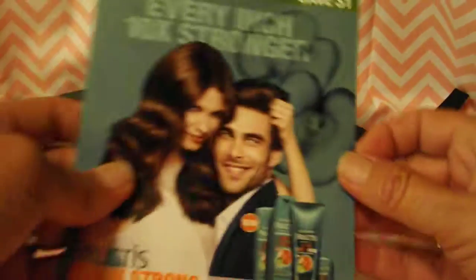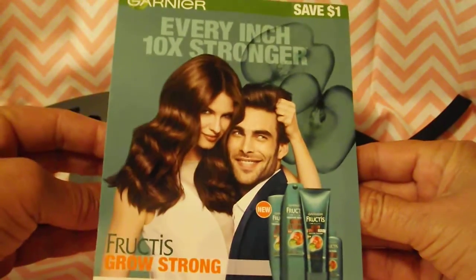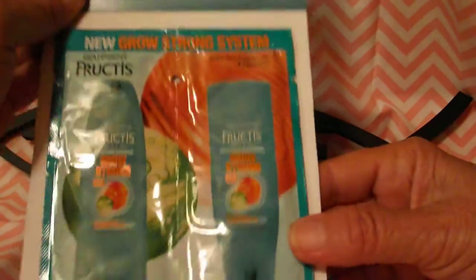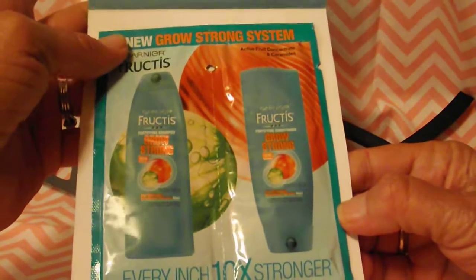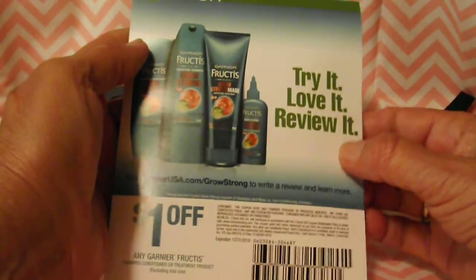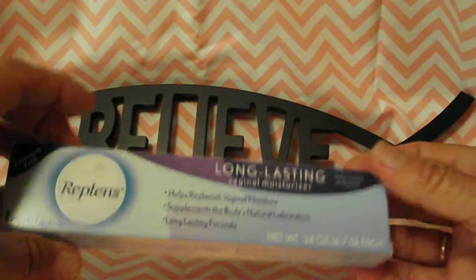Next is another Garnier item — the Grow Strong line for stronger, healthier hair. It comes with a shampoo and a conditioner and claims to make every inch of hair 10 times stronger. It also includes a coupon that doesn't expire until 12/31/2016. I'm anxious to try this one too.